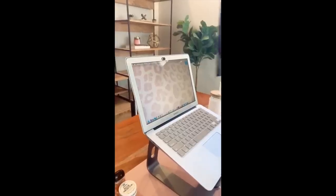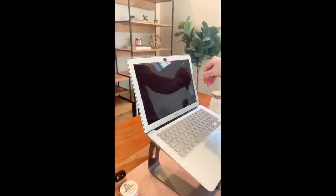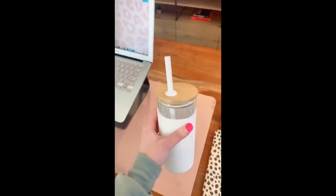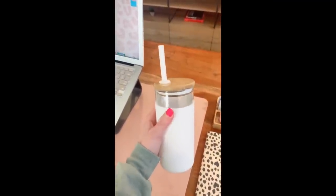If you work in public places a lot, I would suggest this privacy screen. It's really cool because it blocks out people's view when they're looking at your computer from the side. I also love this glass tumbler with a silicone sleeve — it comes in multiple colors.